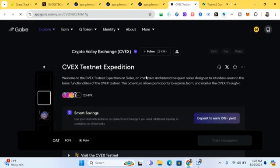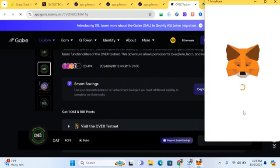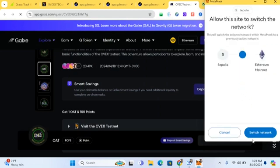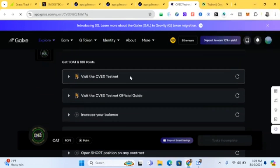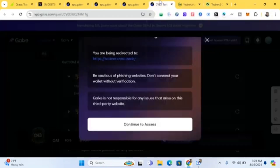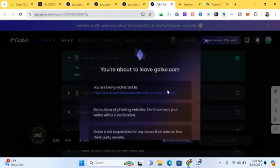I'm going to put the link to a video showing how to set up your Galaxy account if you don't know how. You must set up your Galaxy account before you can do the Galaxy tasks. I'll put all the Galaxy task links in the comment section and description of this video. Come here and click 'Visit their testnet guide.'